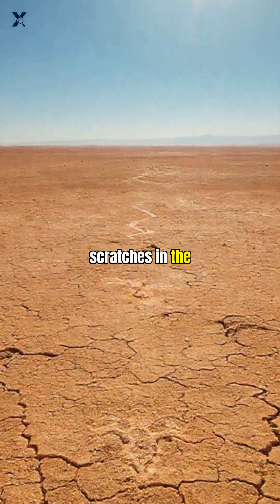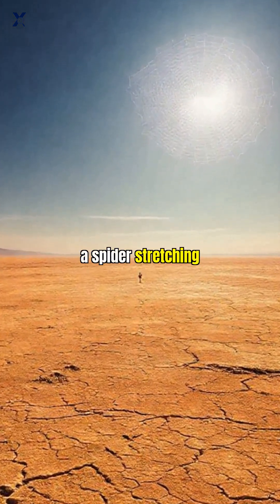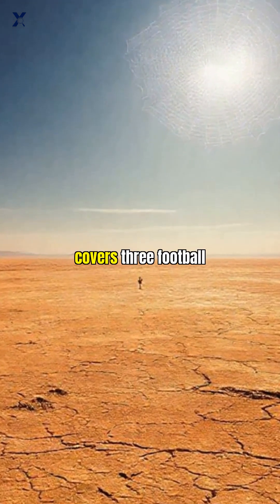These aren't just scratches in the dirt. We're talking about a hummingbird with a 300-foot wingspan, a spider stretching 150 feet across, and a monkey so large it covers three football fields.